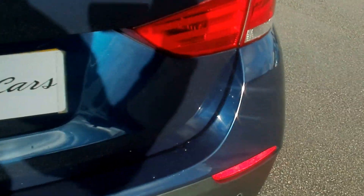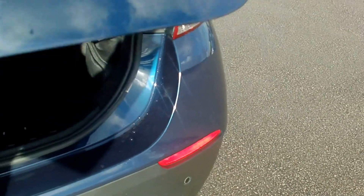It benefits from front and rear parking sensors. There's a great sized boot on it with split folding rear seats — beautifully clean, not being abused. There's additional storage just under there. These don't come with a spare wheel, just the emergency bottle just under there.